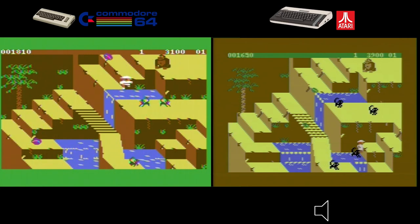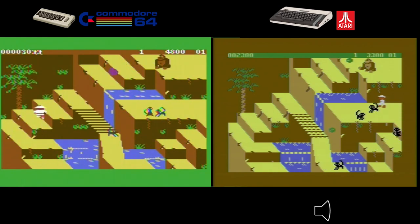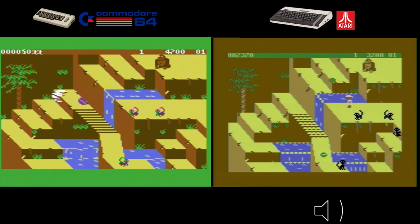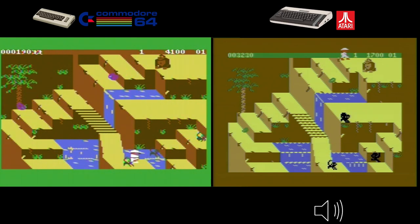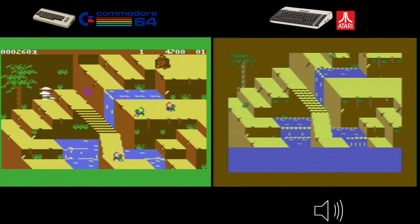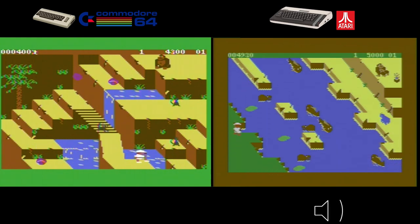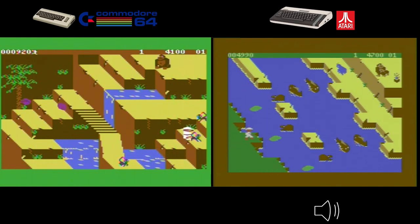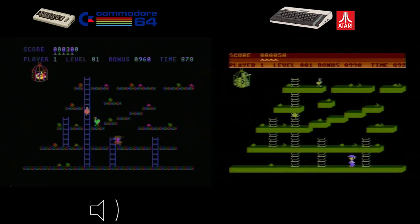The gameplay experience is similar on both platforms — you're a fearless explorer jumping over obstacles and avoiding dangerous creatures. Both versions offer challenging and addictive gameplay. However, the Atari takes the win for me on controls alone. It was a more enjoyable experience without the frustration the Commodore 64 gave me. Let me know your favorite version in the comments.